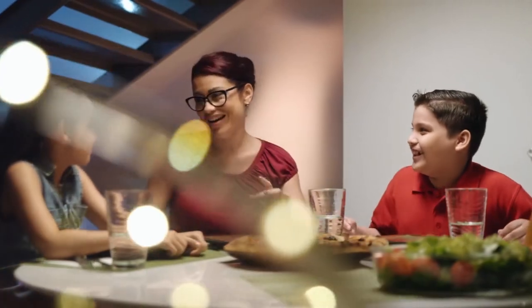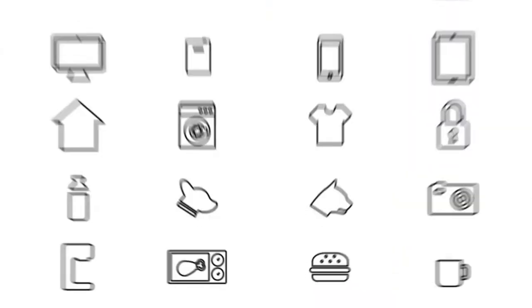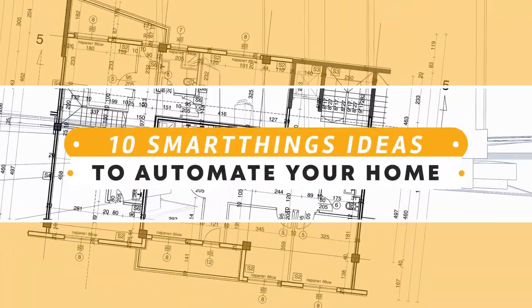Hello and welcome here. The moment you start automating your home and witness the benefit of it, you'll want to do more. The quality and possibility of home automation are pretty amazing and endless. To help you get started, I have listed some of the best 10 SmartThings ideas to automate your home.